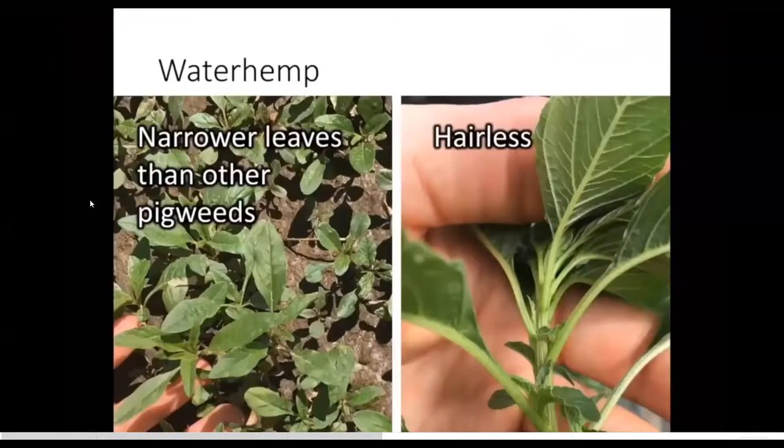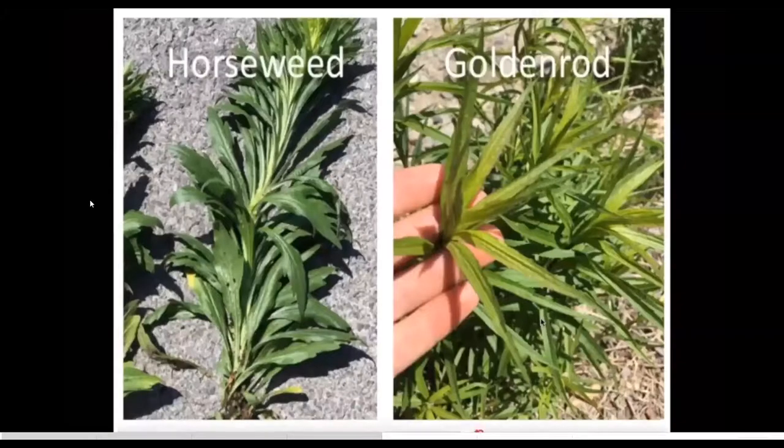Here's waterhemp — very similar to pigweed, or common redroot and smooth pigweeds. There's a little bit narrower leaf and it's hairless — no hairs on the stem, unlike most of our other pigweeds. So if you see that, let someone know and get help. And then here's horseweed. Probably a lot of you have horseweed already, but perhaps not the herbicide-resistant biotype.